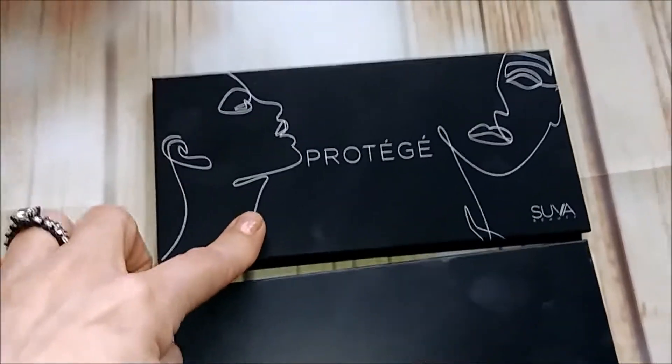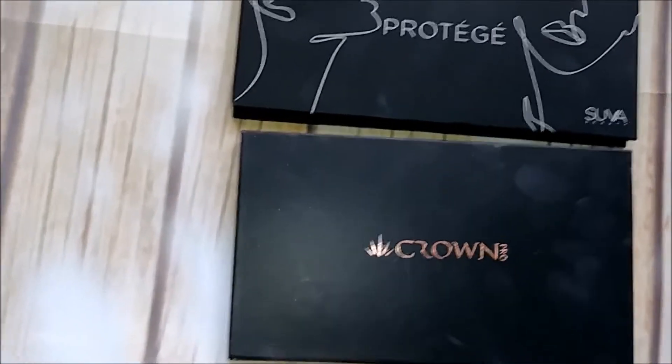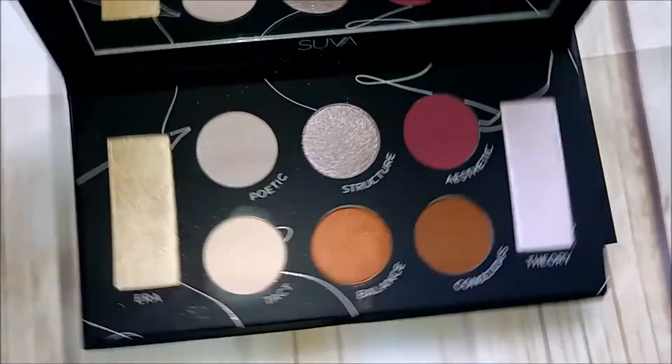These last two are Boxycharm palettes. I don't even know how I got this one — the Crown palette. I never use it so I'm getting rid of that one. And the Protege palette — getting rid of that one too. Getting rid of both of these.